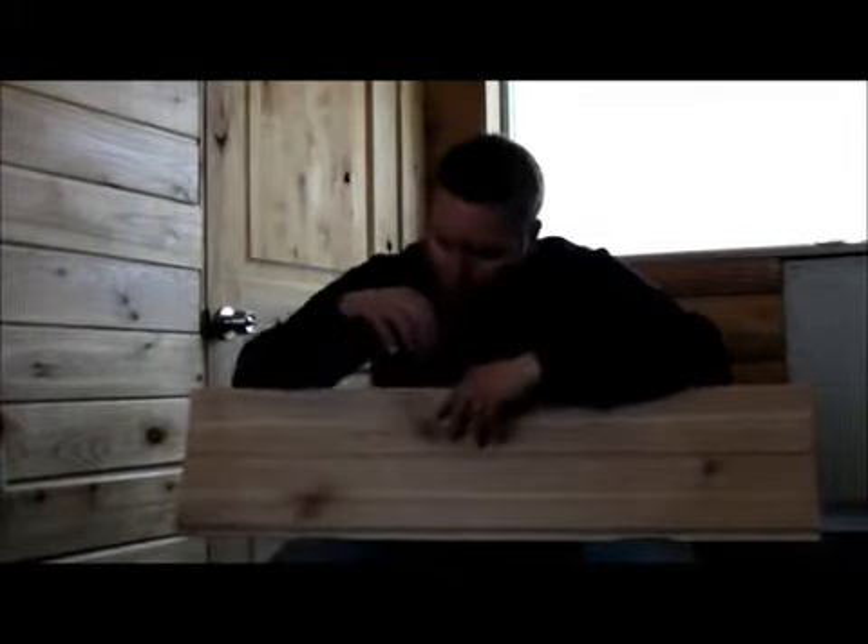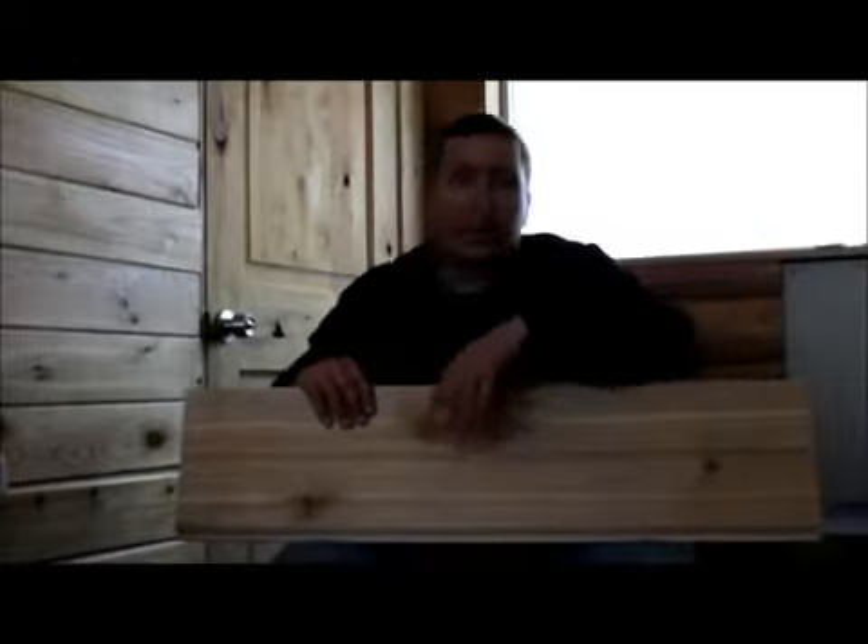Cedar most often comes in a kind of a red color. It's a super light wood but very durable, and there are several species within cedar that we carry as well.